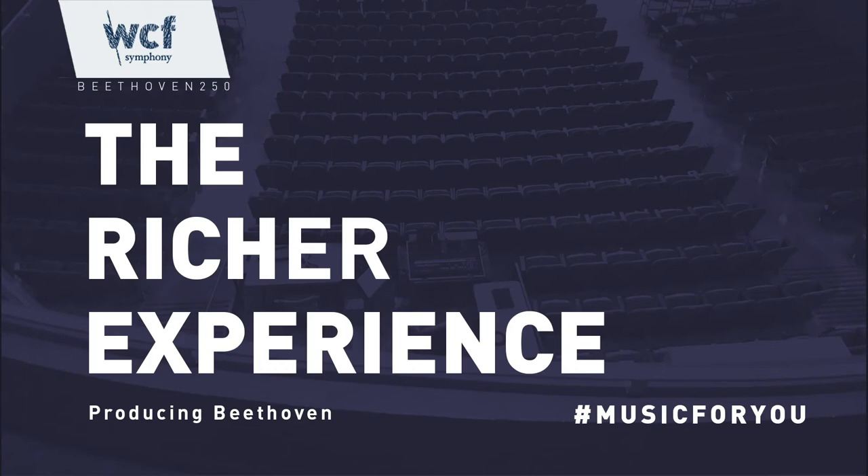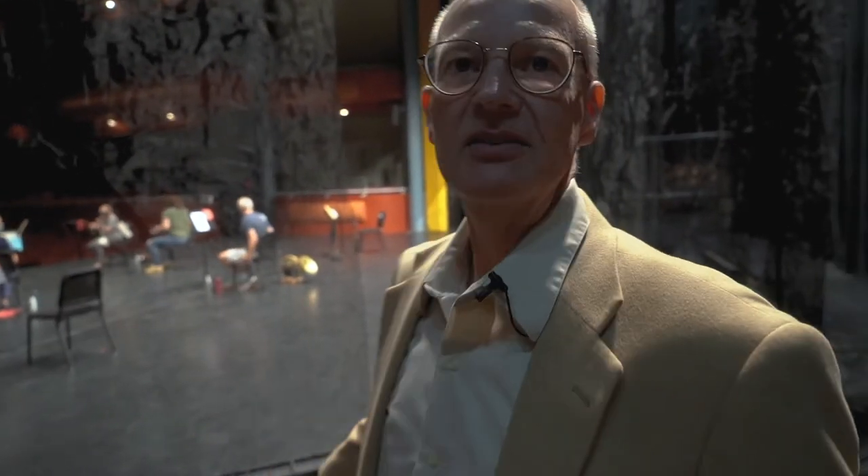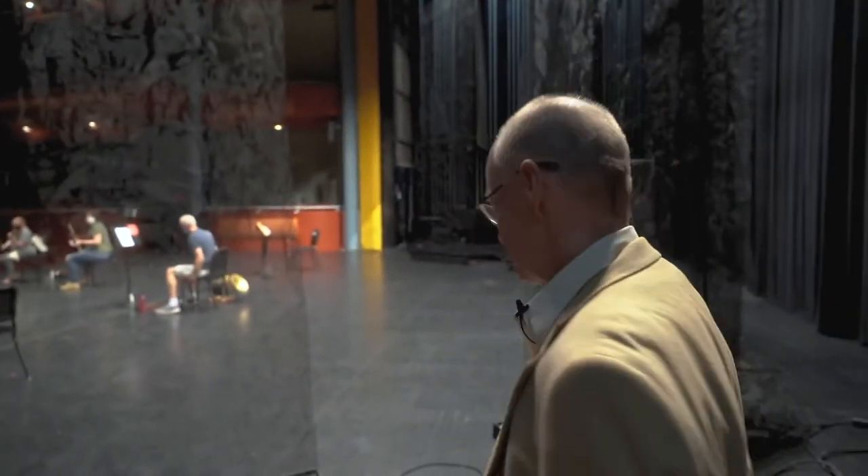Here we are coming onto the stage at the Gallagher Bluedorn Great Hall. As we move a little bit further onto the stage, you'll get a musician's eye view of the Great Hall. We're going to take a few more steps toward the back of the stage so you'll get to see what it really looks like as you're a musician sitting in the orchestra.